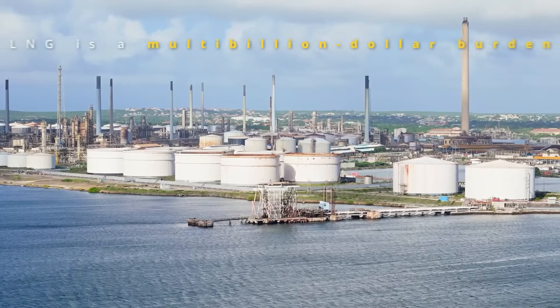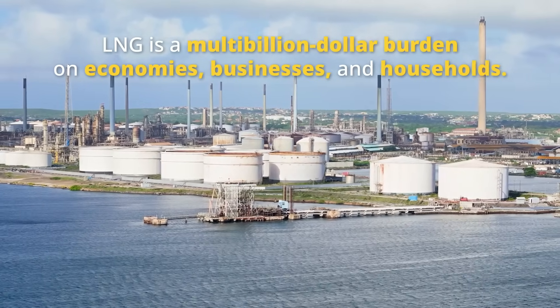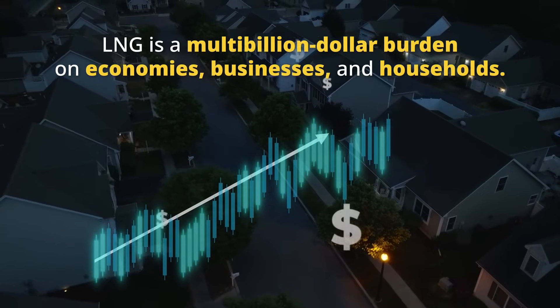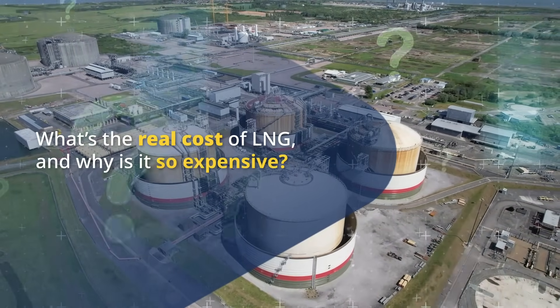But what most people don't realize is that LNG is costing us more than just high monthly bills. It's a multi-billion dollar burden that affects economies, businesses, and households alike. So why exactly is LNG so expensive, and what's the true cost?